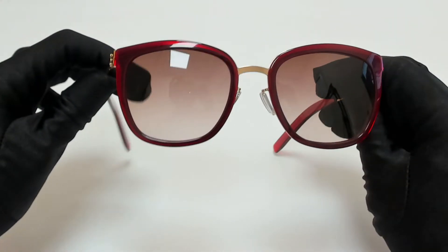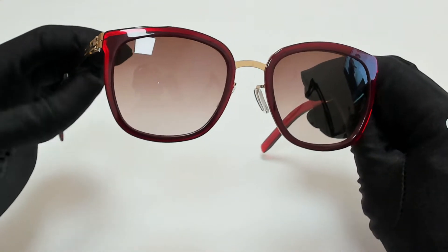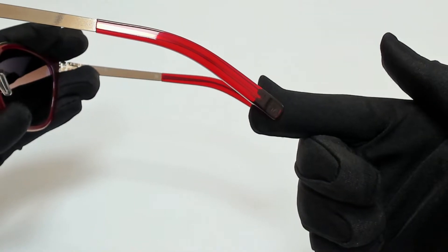The cover of the frame is red and gold, and the lenses are brown-pink gradient. They have a square shape. On its temple tips, you'll find the Icy Berlin logo.